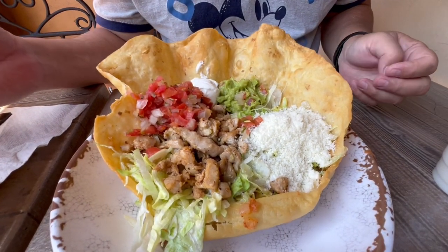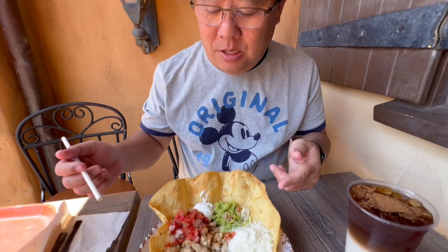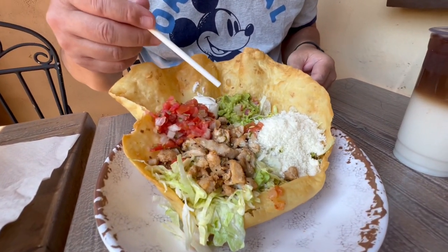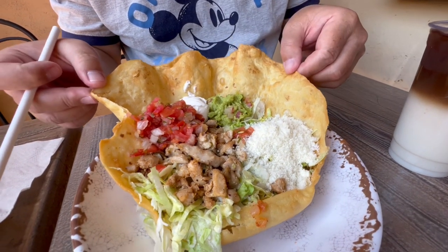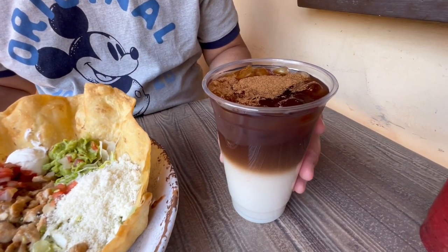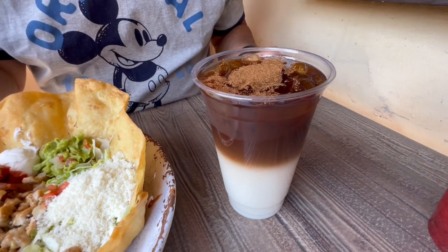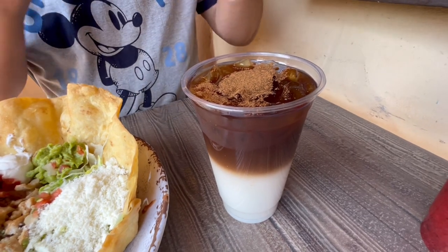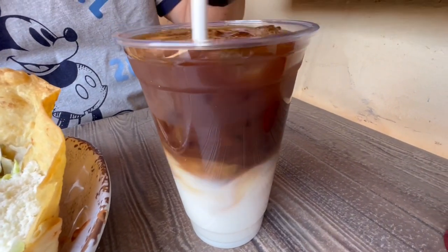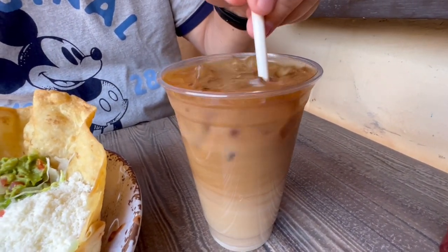I got the chicken tostada — we're going to share both. You have a choice between chicken or beef, and after that beef review, I'm glad I got the chicken. It comes with pico de gallo, sour cream, guacamole, and some Mexican cheese in a crispy flour tortilla shell. For drink, I'm trying the horchata cold brew. They did ask if you want whipped cream on top — we said no, but they put a little cinnamon on top. I'm going to mix this all up. Look at the color — now it looks like a cold brew.